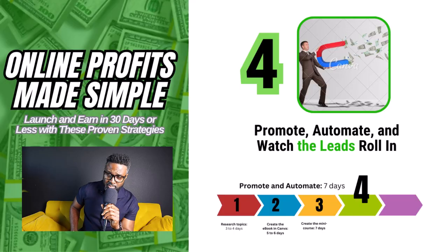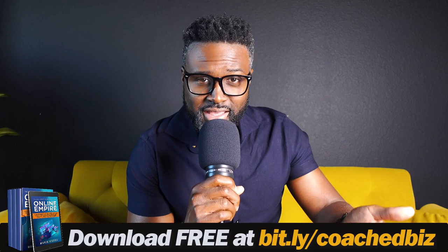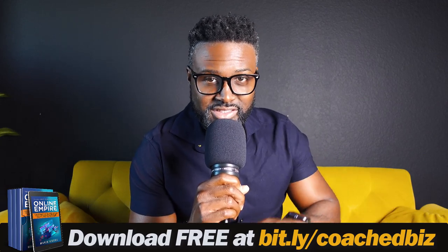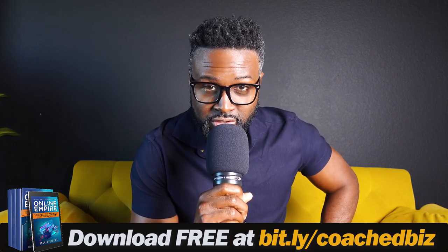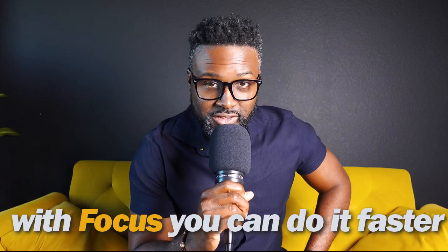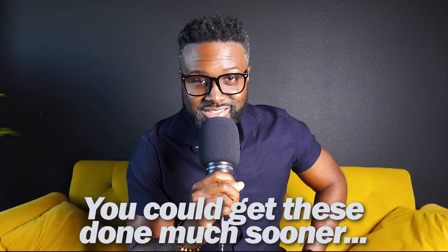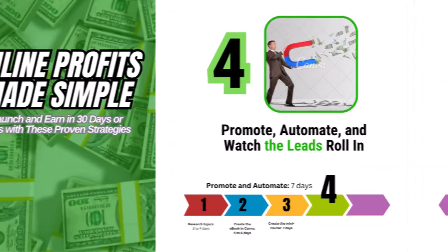Step number four is to promote, automate, and watch the leads roll in. You should be creating content all the time, and much like I do in these videos, you can break off and tell your audience, 'Hey, I have this thing that can help you get from point A to point B — if you're interested, here's where you can get it.' That simple. Promote and automate on all channels everywhere you're present online: those Reddit communities, relevant Facebook groups, your email list, any social media where you have a following. Shout it from the mountaintops: 'I have something to offer to help you solve a problem.'